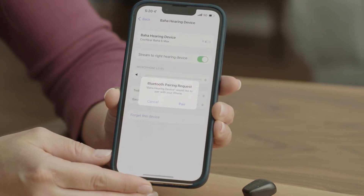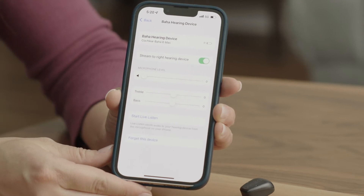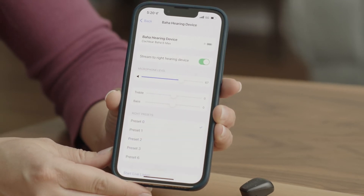A pairing request will appear. Press Pair to pair your device. If you're pairing two Baja 6 Max sound processors, there will be two separate pairing requests. That's it! Now you can place a phone call, FaceTime with family, listen to music or podcasts, and hear it directly through your processor. Simply press play or initiate a call to begin streaming directly to your processor.